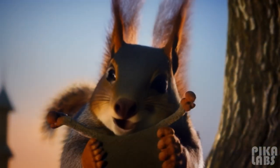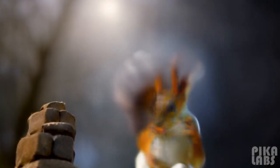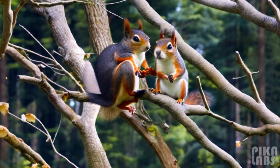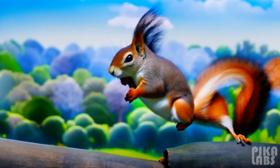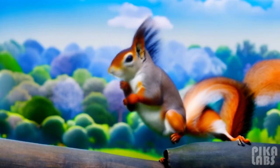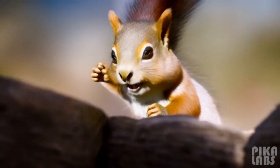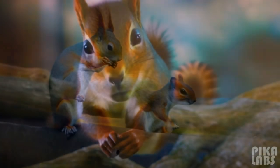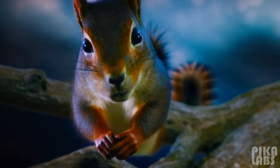The red squirrel is protected in most of Europe, as it is listed in Appendix 3 of the Bern Convention, and it is listed as being of least concern on the IUCN Red List. However, in some areas it is abundant and is hunted for its fur. The red squirrel is the national mammal of Denmark.